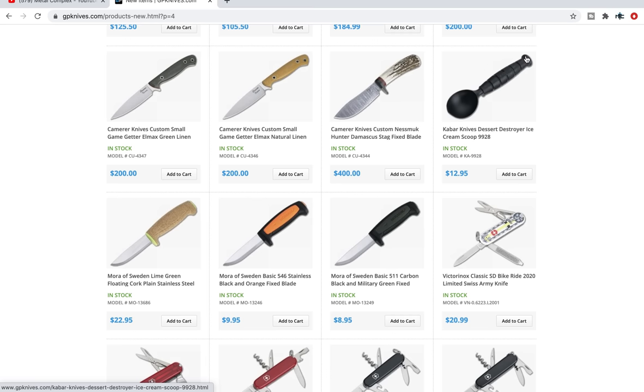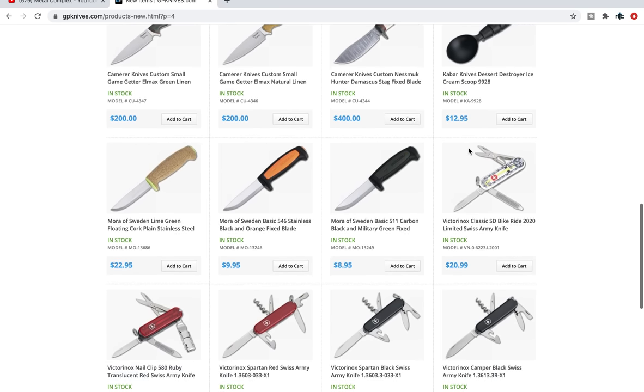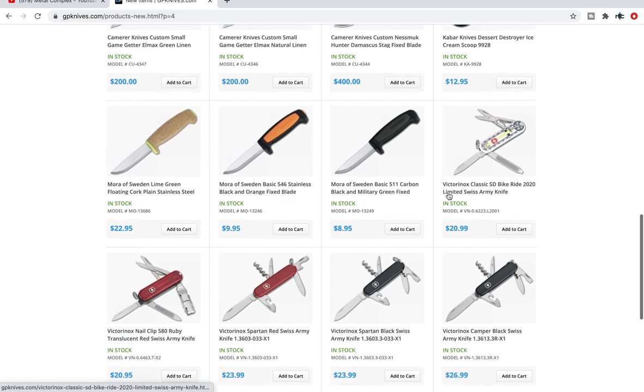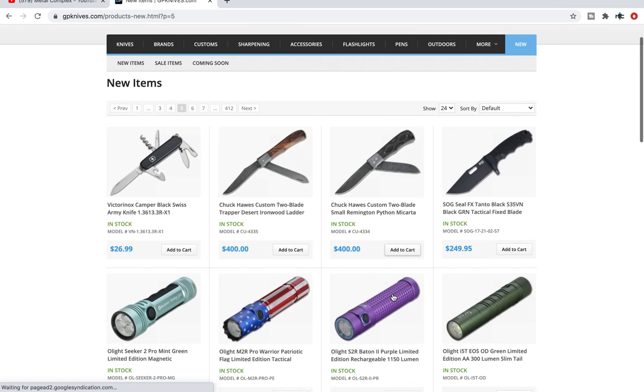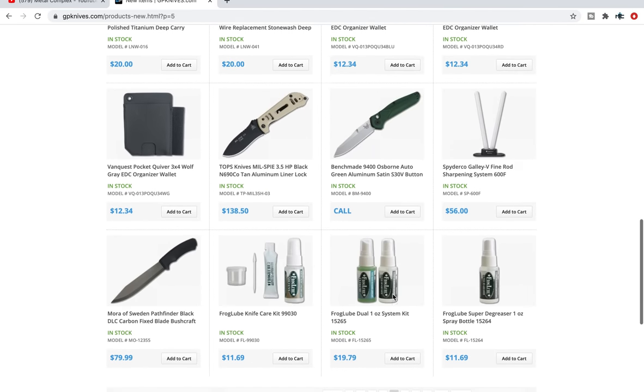I always find the Desert Destroyer ice cream scoop — that's very creative and hilarious. Not a new item, but every time I see it I'm like, yeah, that's funny — it's a spoon. Some flashlights, more Lynch clips.